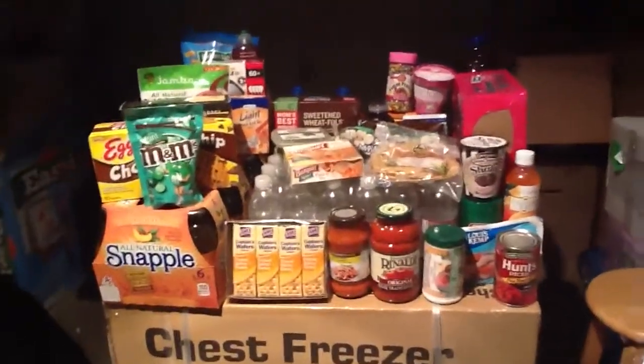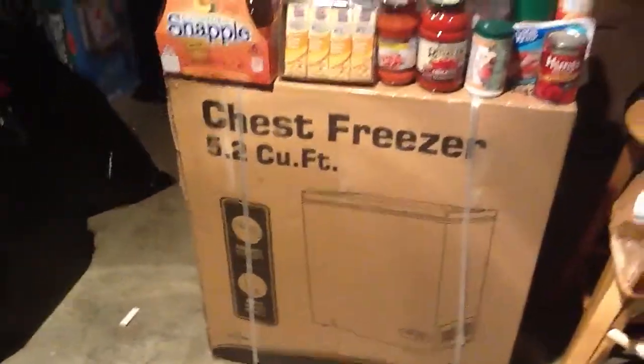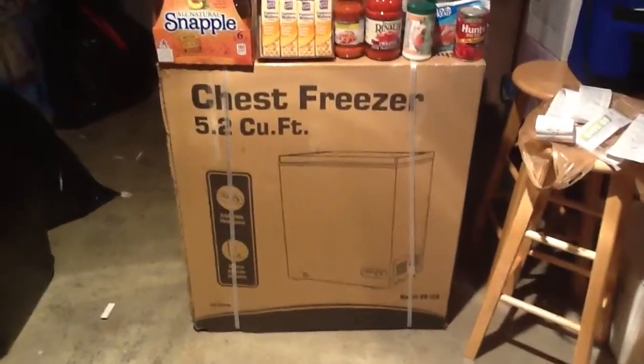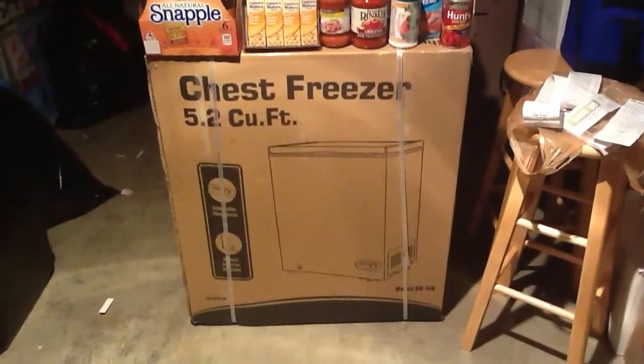Hey guys, so this is my Albertsons trip. I just got back from the store and I picked up a freezer. This week at Albertsons, the freezers are $159.99. It's a small chest freezer. I needed a new one because both of my freezers are full, and it came with a pretty great deal.